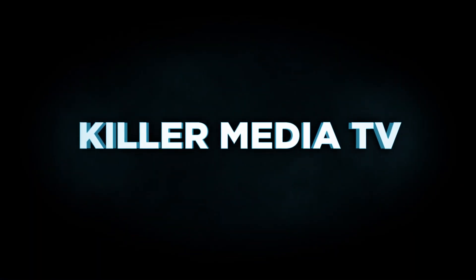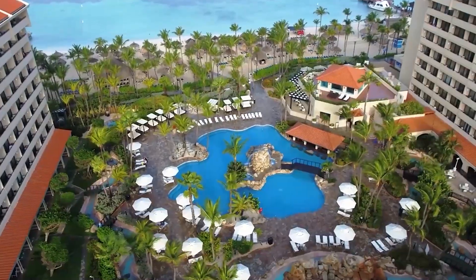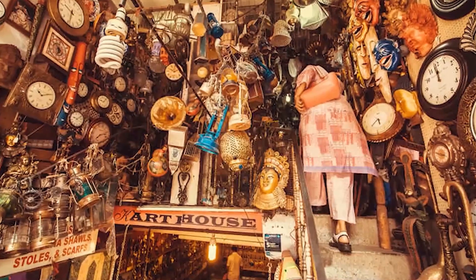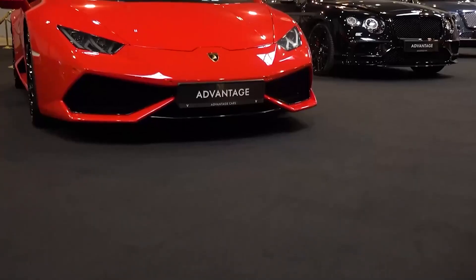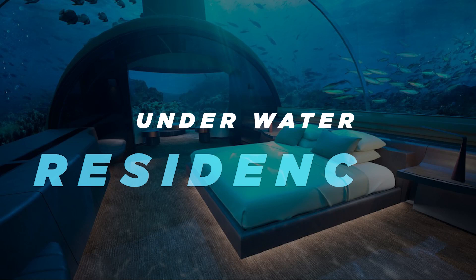Hey everyone, welcome to Killer Media TV, where we bring you a comprehensive list of the most luxurious, lavish, and unforgettable items, buildings, cars, and fashion. On today's list, we have the top 10 ultra-luxurious underwater residences.